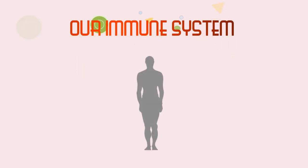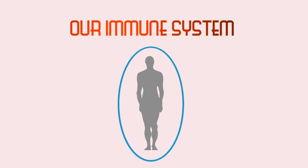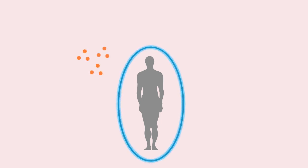The immune system is a fascinating but complex system. It has to act at every level wherever there is an invasion by pathogens, the microorganisms that cause disease.